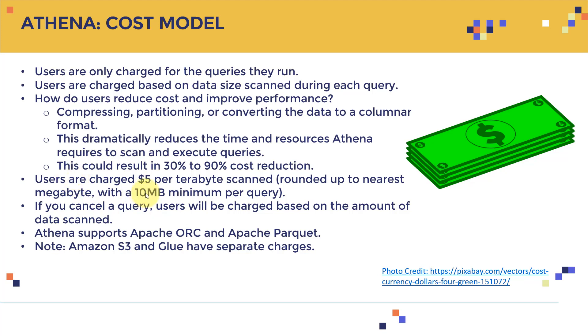If you're using Amazon SageMaker for AI and machine learning and relying on S3 to store data, you'd naturally use Athena — keeping everything integrated in one place. If you cancel a query, you're still charged for the amount of data scanned. Athena supports Apache ORC and Apache Parquet formats. Note that Amazon S3 and AWS Glue have separate charges on top of Athena's charges.